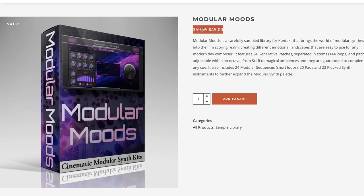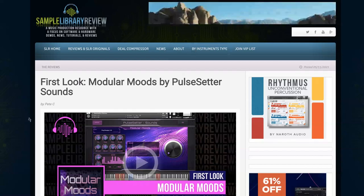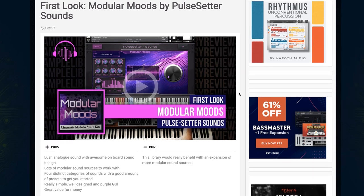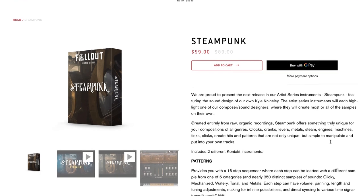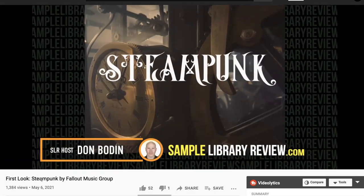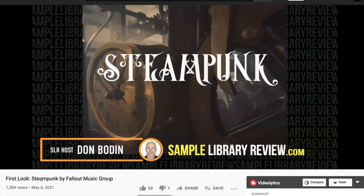That intro price for Modular Moods is going away next week — if you're interested in modular sounds without all that rack gear, check out contributor PC's first look. It's a really fantastic, inspirational take on modular sounds built for scoring. Follow-Up Music Group's latest release is Steampunk — a collection of clocks, clanks, levers, machines, and ticks. Available now for $59 (normally $89), I think for about another week. I have a video playing through all the samples that I'll link below.